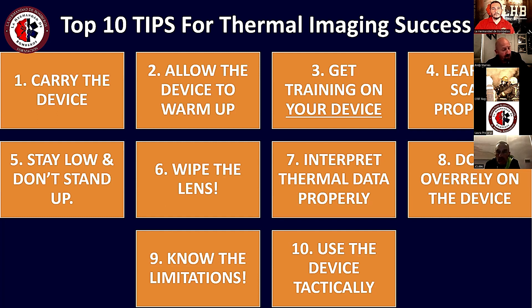El número dos es permitir que la cámara se caliente — hay que encenderla. Las cámaras tienen un tiempo de calentamiento donde se están calibrando, y uno de los errores que se comete es no prenderla hasta que uno está en la puerta y hay que esperar. Por eso, otro punto importante es aprender a encender la cámara cuando uno ya está en el camión, o sea, antes de llegar al siniestro.